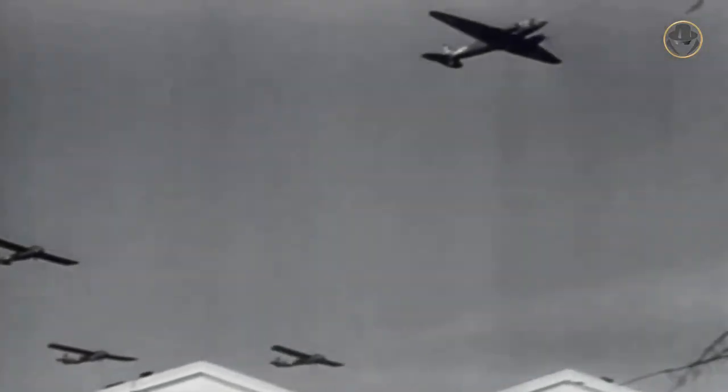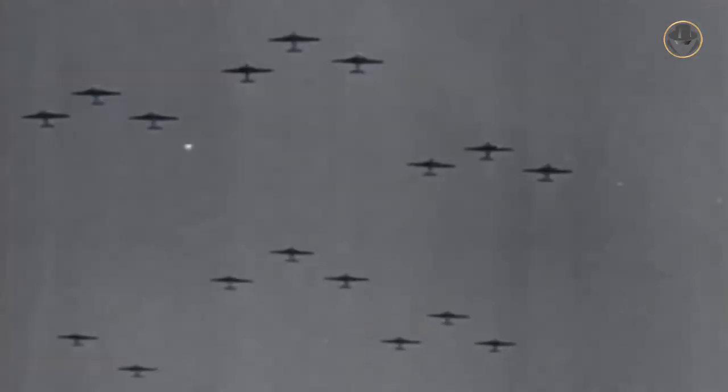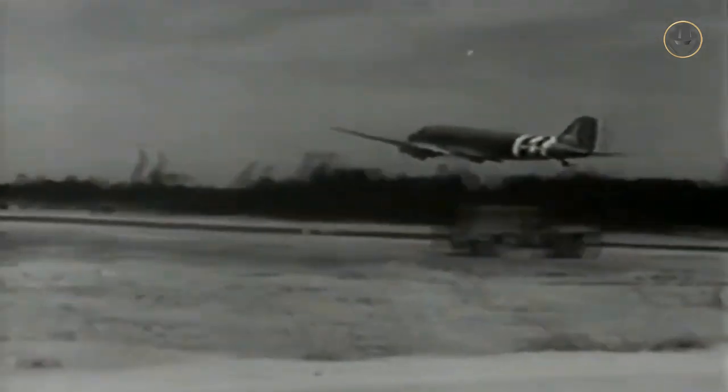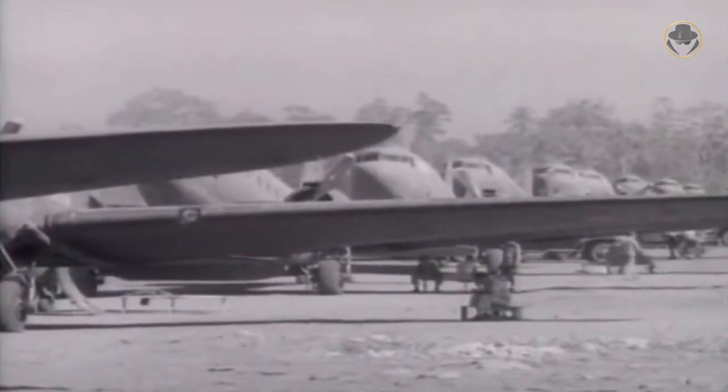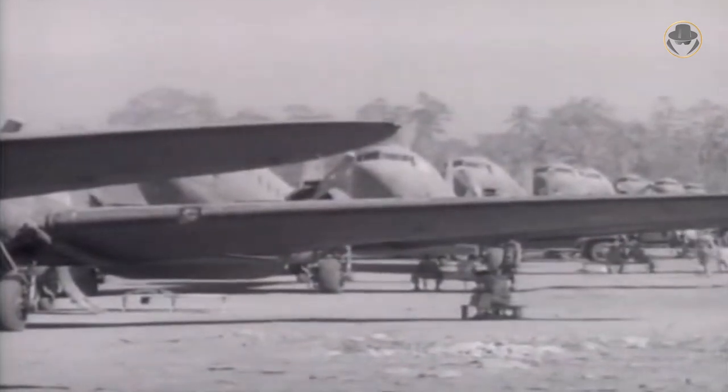The C-47s were used for airborne assaults in the Pacific as well, notably on Corregidor Island in the Philippines. In 1945, more than 16,000 paratroopers were dropped into the German mainland in Operation Varsity — the largest airborne operation in history to be conducted on a single day and in one location. With the end of the Second World War, many C-47s and its undergoing production models were donated to many countries under military aid programs, spreading the transport aircraft and concept of tactical airlift all over the world.